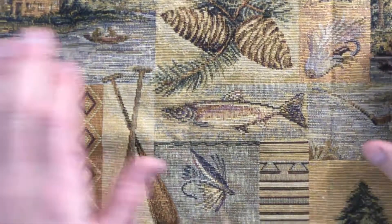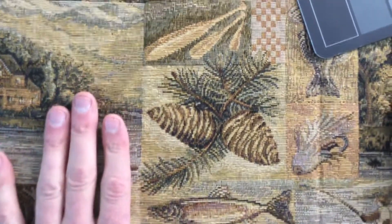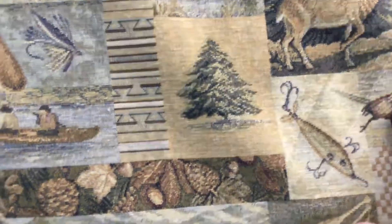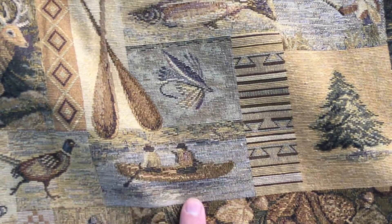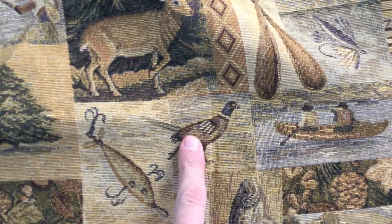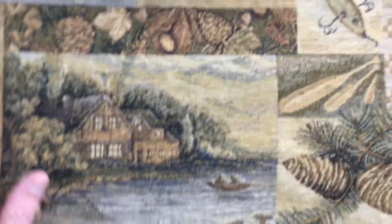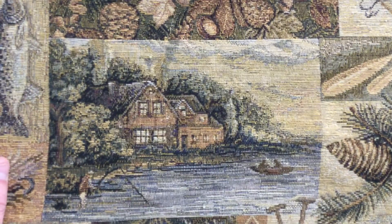There's the fly, a salmon, pine cones, a fishing lure, pine tree, fly fishing fly, a canoeist, pheasant, trout, and your cottagey scene.